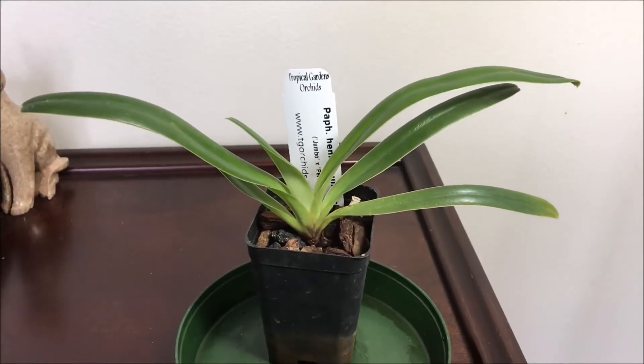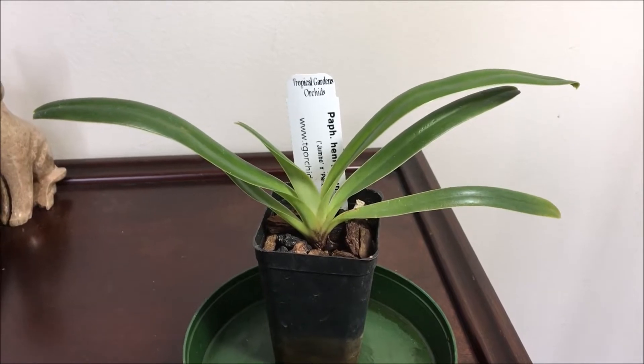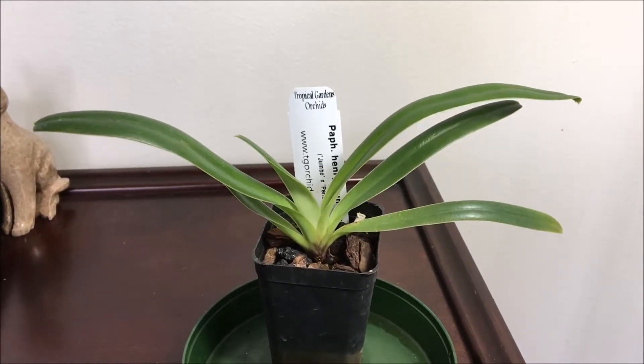Hi YouTube. I thought I'd share some of my recent acquisitions. These are all from Tropical Garden Orchids in Canada.